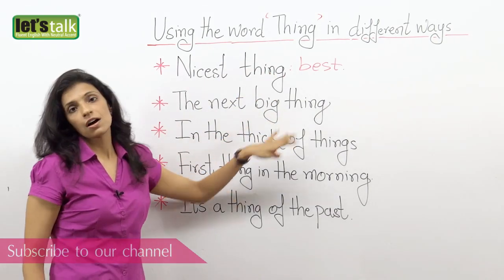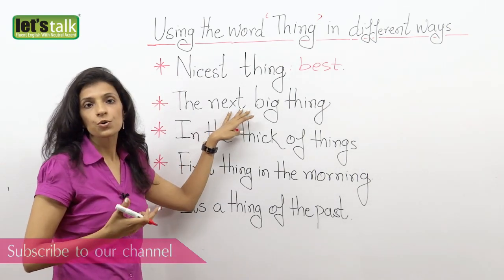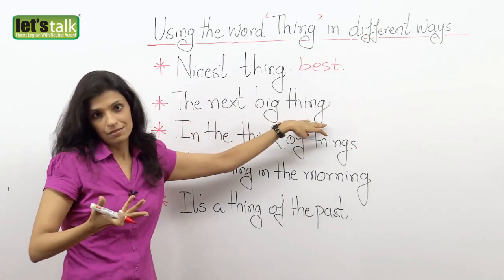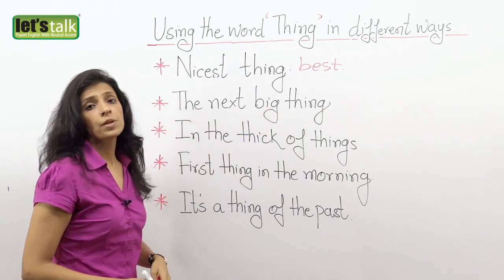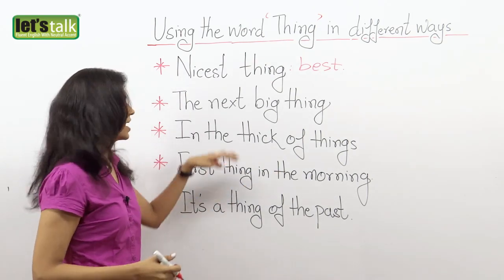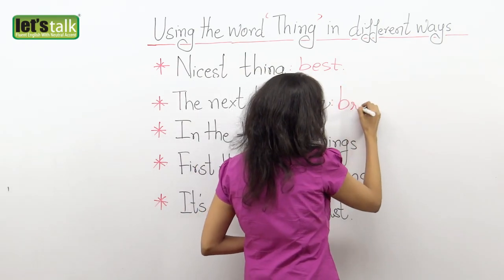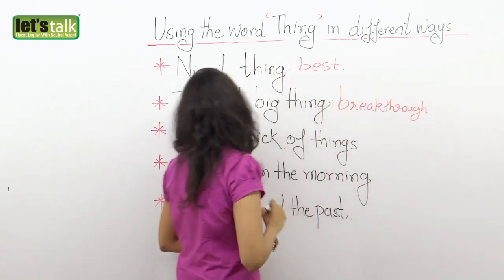The next one: 'the next big thing.' We use this probably in science, technology, or to say that something new is going to come and have a breakthrough. For example, smartphones are the next big thing — of course now they're used commonly — or a new technology is going to be the next big thing. Or probably you have a new star who has joined Hollywood and performed well, winning many awards. So you say, 'hey, he's going to be the next big thing.' So it means a breakthrough or something that's really going to come up.